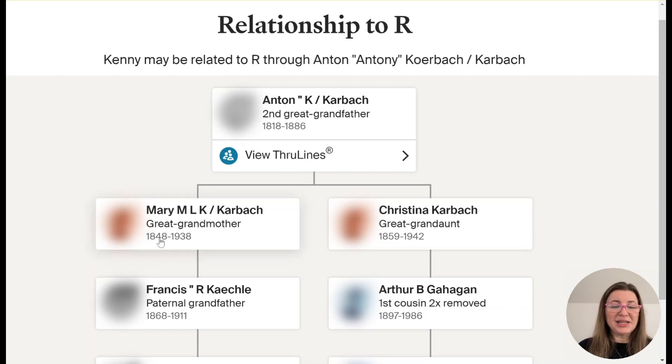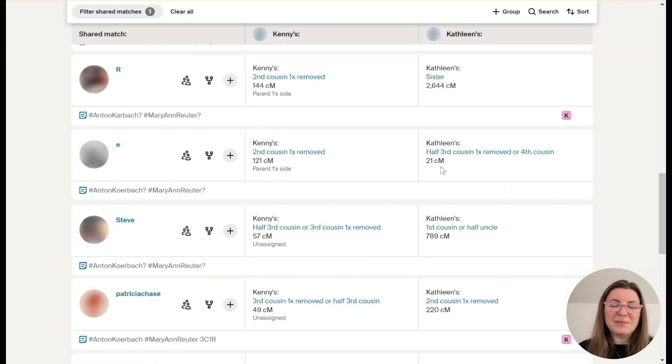When I went to that common ancestor hint, on the left we have Kenny's relationship back to Anton, and on the right Kathleen's. I'd already done the work through Kenny's siblings who also tested. So now I can put both R and Kathleen on this tree. I want to show a final tip about using these enhanced shared matches — this plus sign, which can save a lot of time. You can click 'add' to add or edit the relationship, add or edit groups — they used to be colored circles and are now colored squares with the first letter of a group, like the Karbach-Ruder group I've created. You can also quickly add notes right here, which is really helpful — in the past you had to go to a separate page.